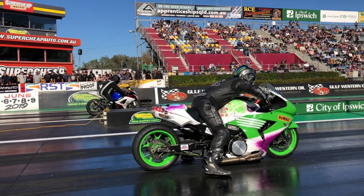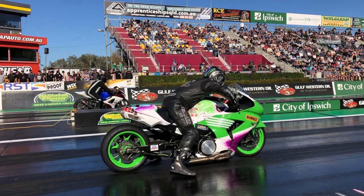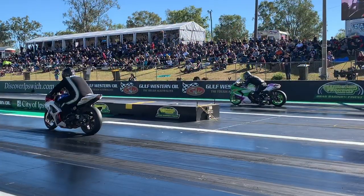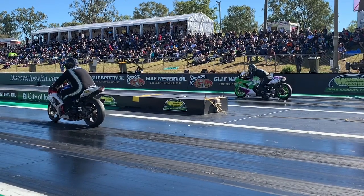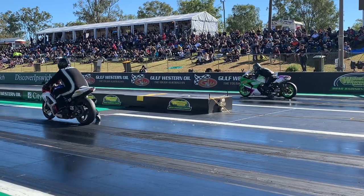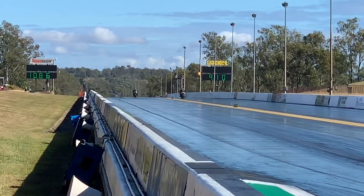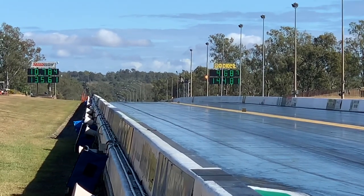Here comes Brian on the Kawasaki ZX-14. Look at the unique airbrush paint job — pretty cool. This is the bracket category, a lot like Pro-ET in the United States. The goal is to beat your opponent to the finish line without going under your dial. You cannot red light. You cannot go under. Speaking of red lights, Brian turns on the red one — he missed it by two thousandths. That hands the win to Michael on his GSX-R600.